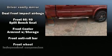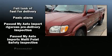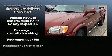Toyota ensures the safety and security of its passengers with equipment such as dual front impact airbags, a security system, and ABS brakes.